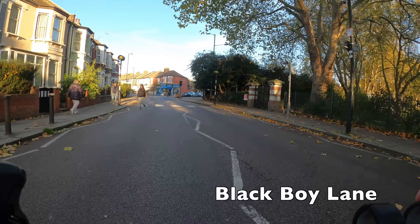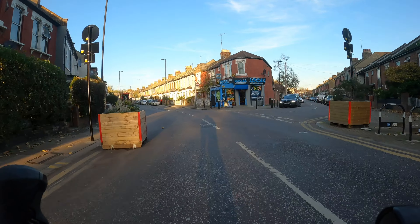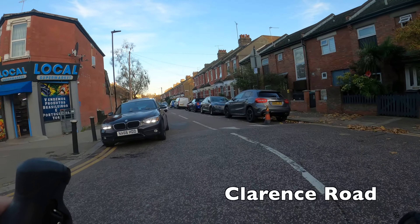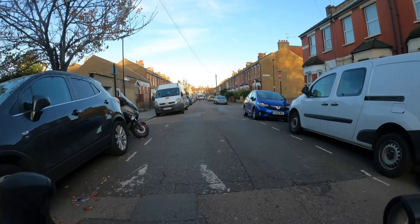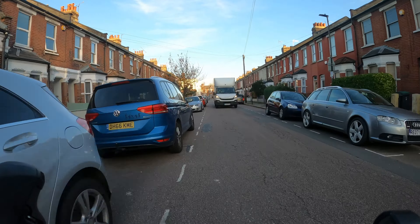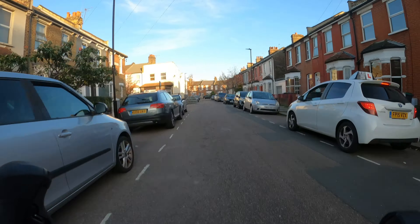Coming up briefly here is a street that you may have actually seen in the news — it's called Black Boy Lane. The council is actually considering changing the name of the street as it's considered to be inappropriate. The current thinking is that it would be changed to Larose Lane, after John Larose, who was the man who set up the first Caribbean publisher in the UK.